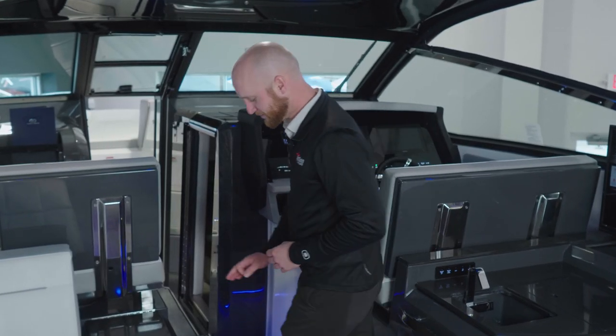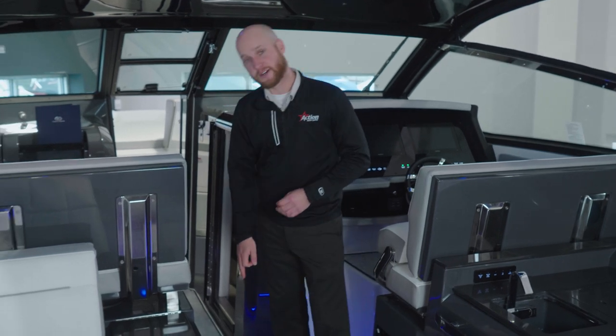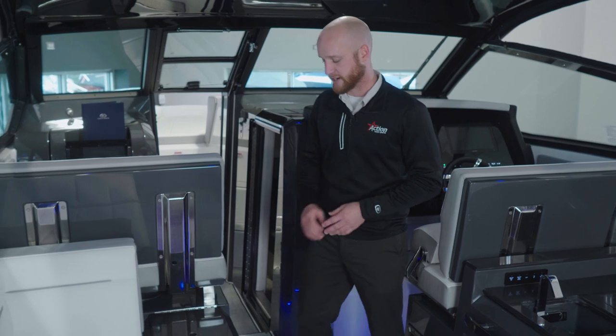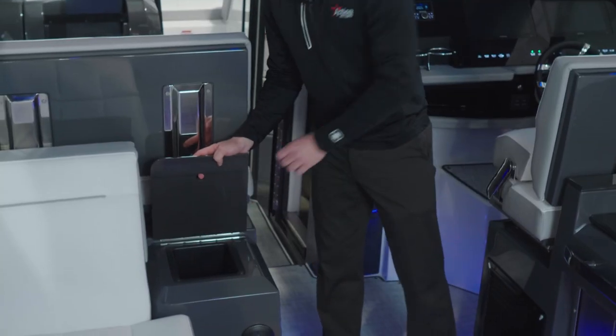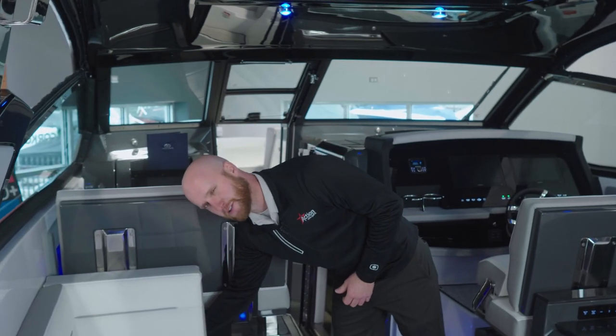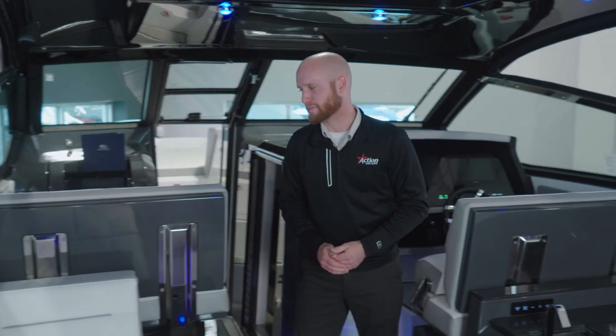Let's keep moving forward. In-floor storage here is big enough for fenders and extra docking lines — great storage. Storage here for small items like your wallet or your keys, and even a clever little storage compartment built into the seat back.